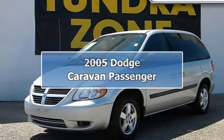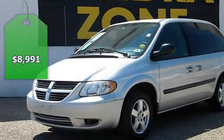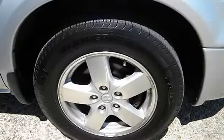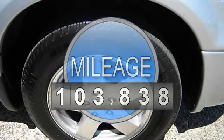2005 Dodge Caravan Passenger SXT Minivan, 4 doors. This vehicle features the following equipment: Automatic, 5.6, 3.3 liter, FWD, air conditioning.